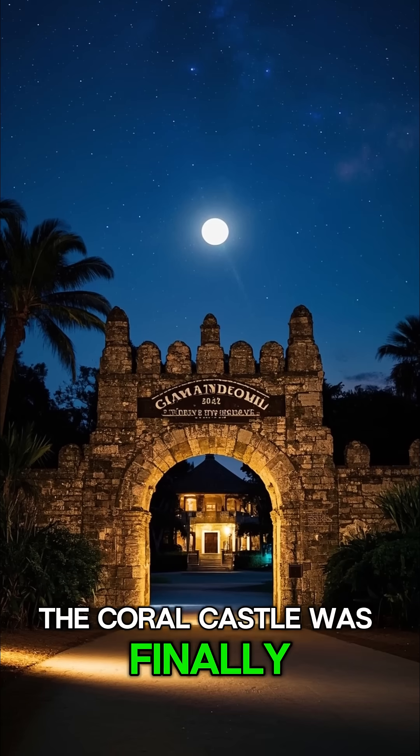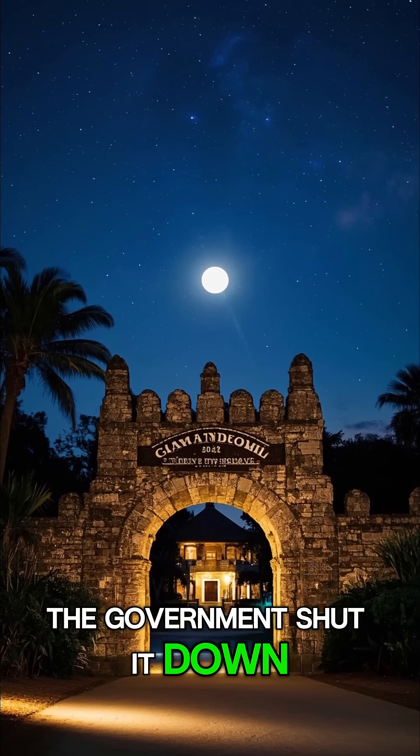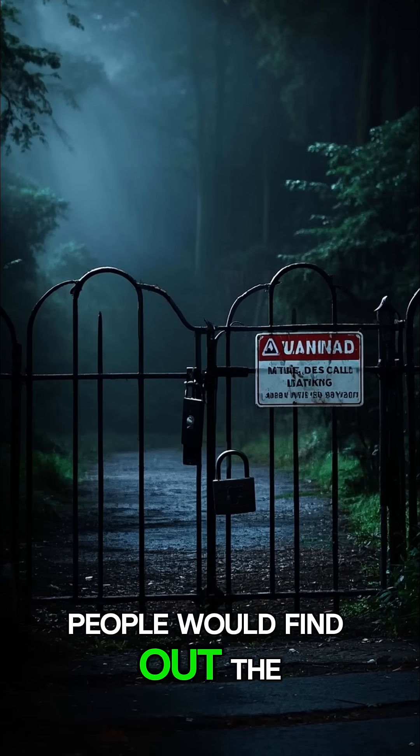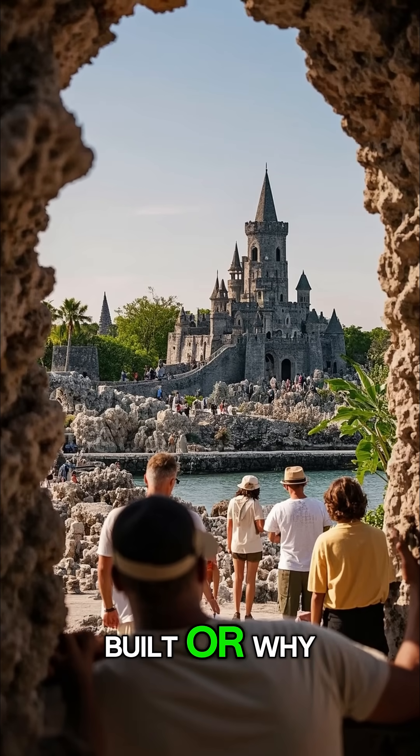The Coral Castle was finally opened to the public in 1951, but only a year later, the government shut it down. They said the place was unsafe, but really they were worried that people would find out the secrets of the Coral Castle. And that's why today we don't know how it was built, or why.